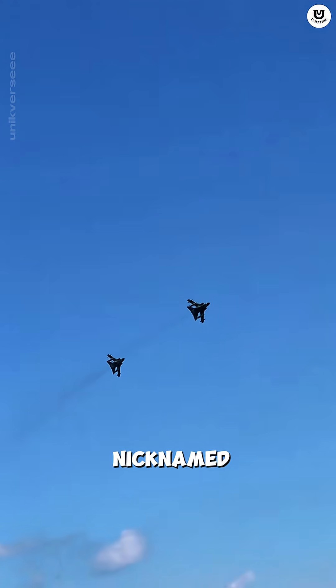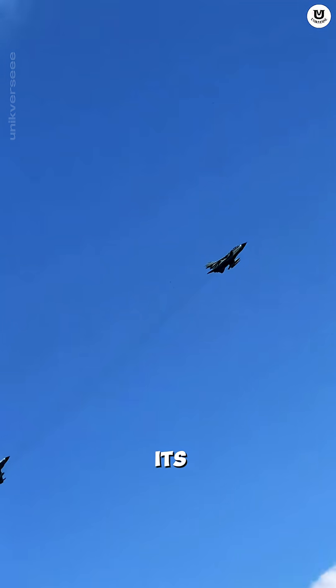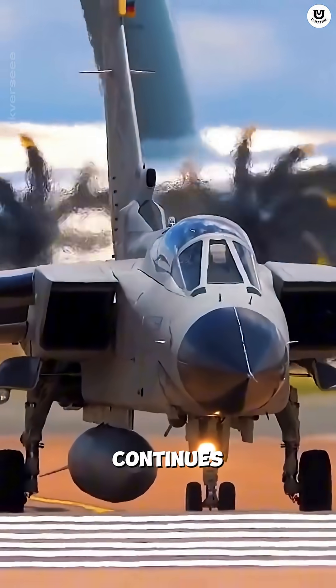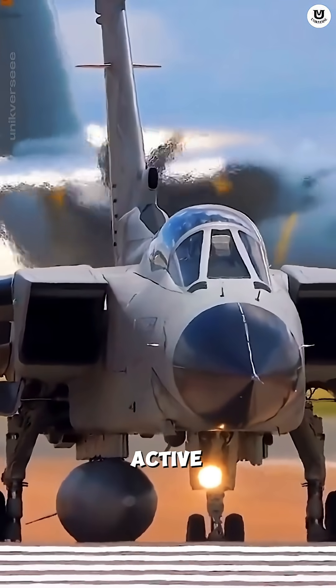In the Gulf War, it was nicknamed the Desert Striker for its prowess in destroying enemy runways and headquarters. It continues to be upgraded and is still active today.